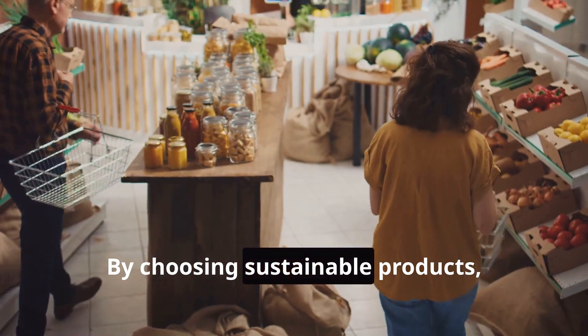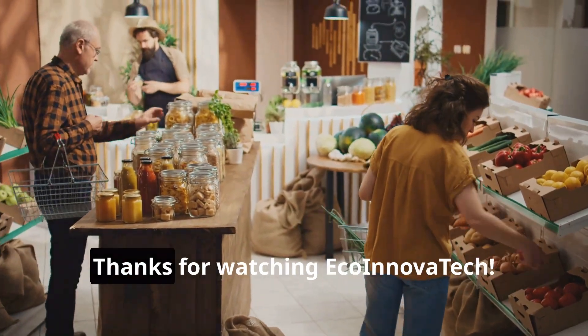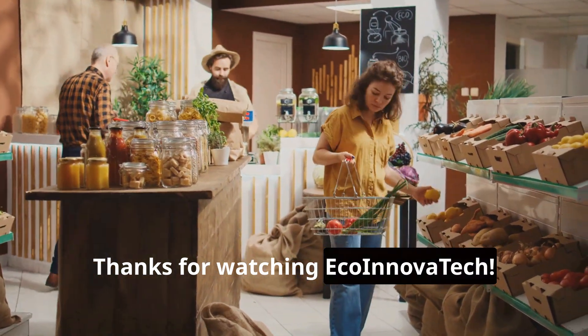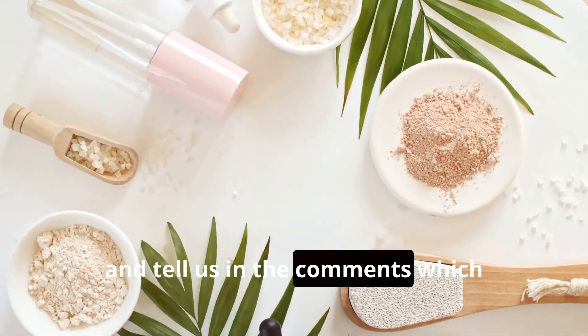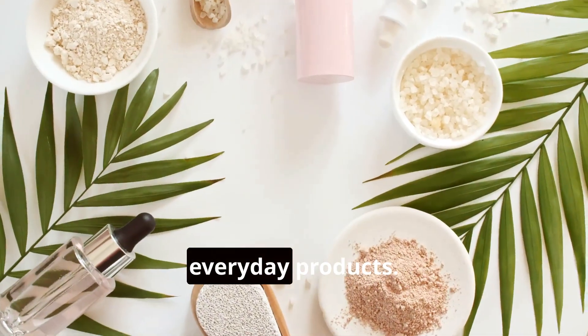By choosing sustainable products, we can all contribute to a healthier planet. Thanks for watching. Don't forget to like, subscribe, and tell us in the comments which material you'd love to see more of in everyday products.